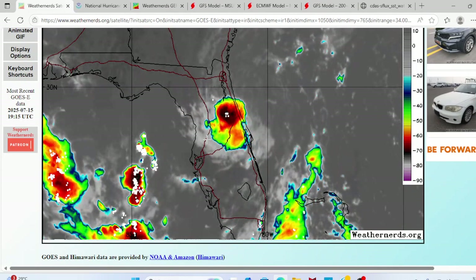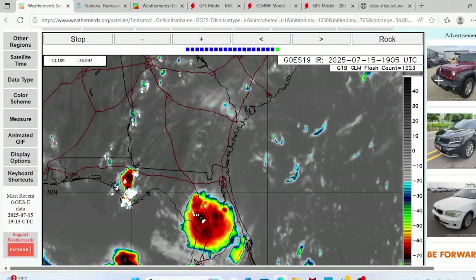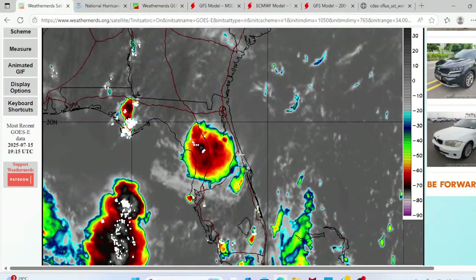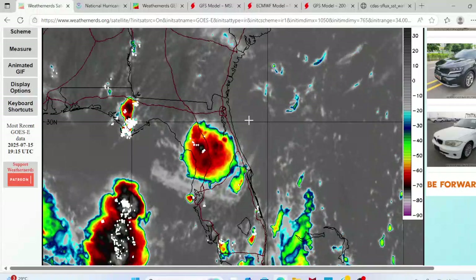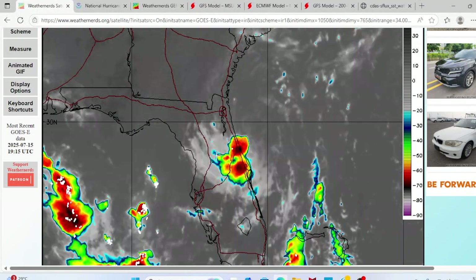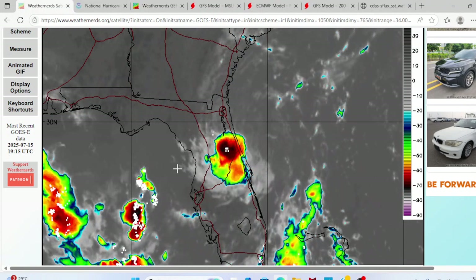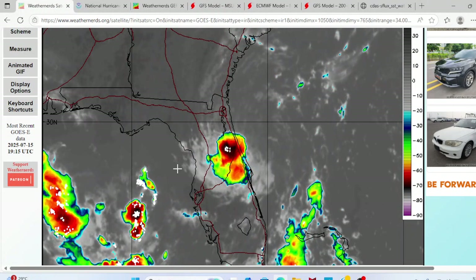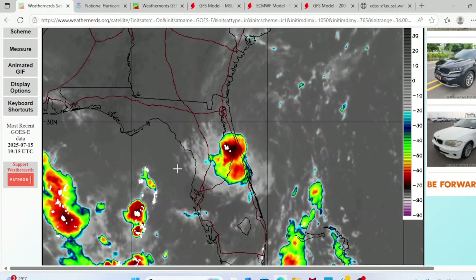Looking at our satellite imagery model presented by Weather Nerds, we can see an area of convection moving across Florida — that's Invest 93L — but its low-level circulation is over here. The MLC and convection is about to make its way into the Gulf of Mexico, where we'll see a low-level circulation realignment, with the MLC turning into the LLC.